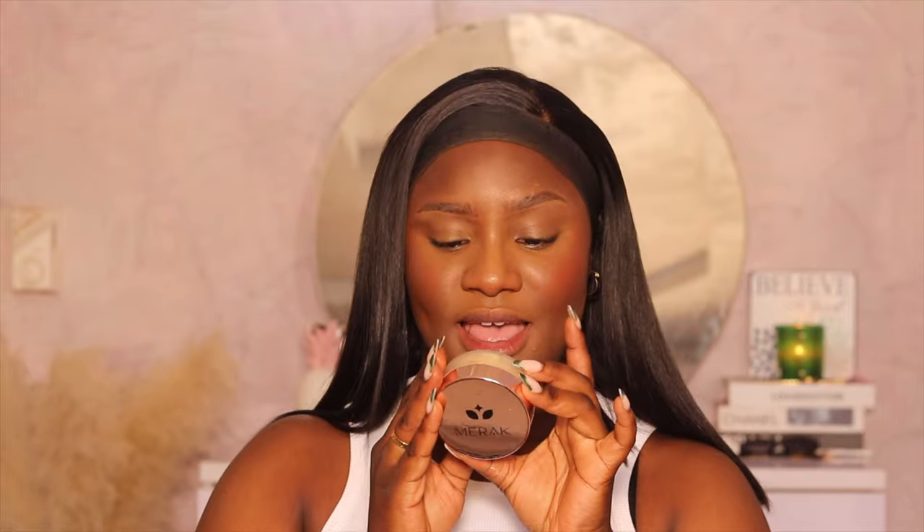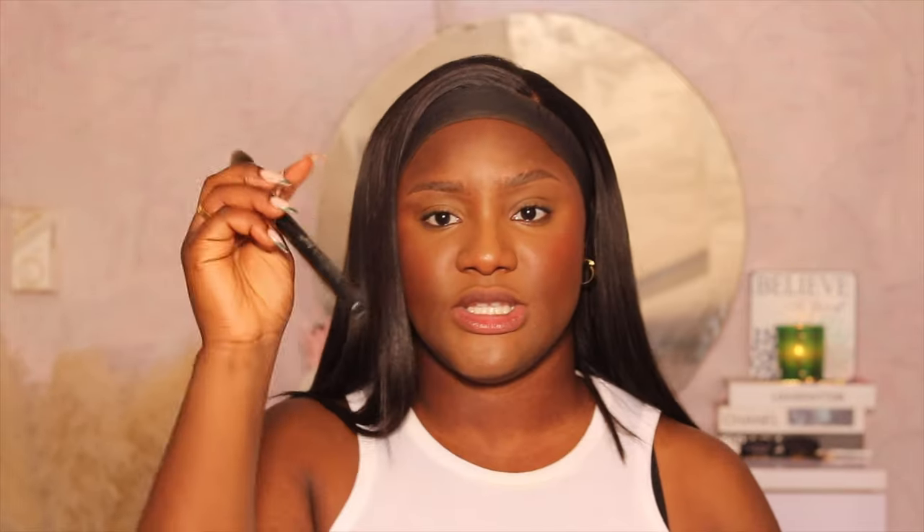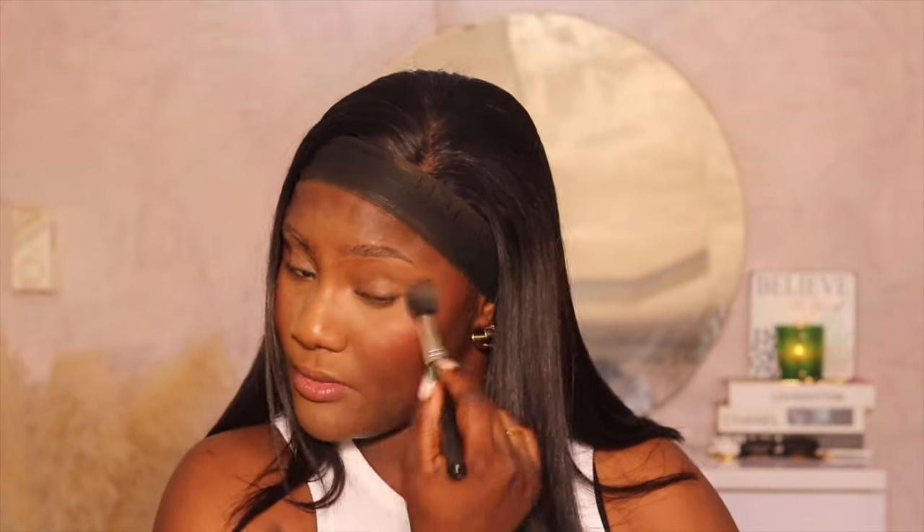Now that we're done with the blush, I'm going to set my face — we're not going to be baking. I don't remember the last time I baked. I'll be using the Mirror Cosmetics setting powder in the shade Curry. Using a tapered highlight brush, I'm going to set my under eye and all the parts that I highlighted. We're setting, not baking. Set everywhere that your concealer touched — applying the powder and dusting off immediately.